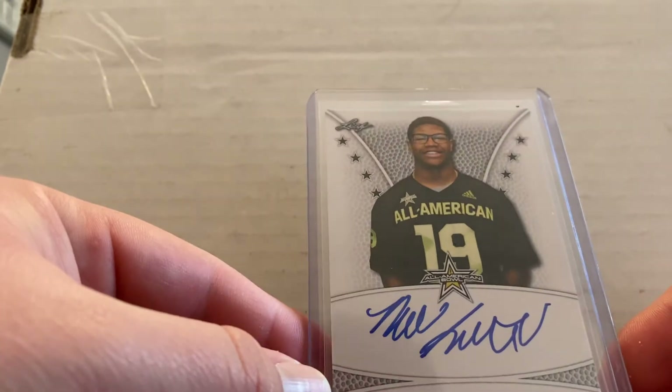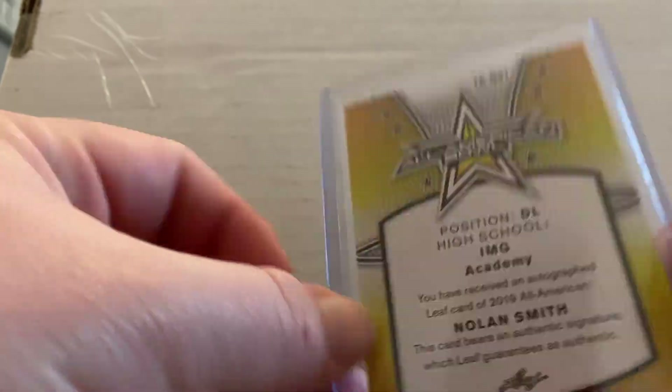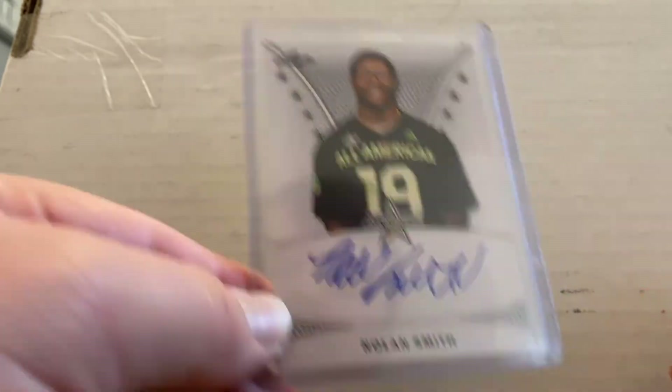Nolan Smith — All-American, returning for his senior year. He could arguably be the best player on our defense next year. I'm excited about that; he will be a first-round pick in next year's draft if he plays to his potential.